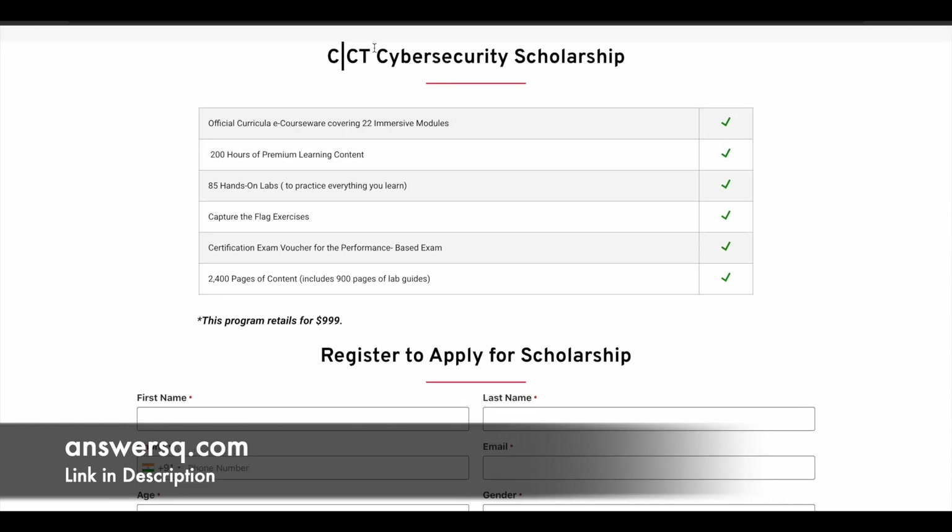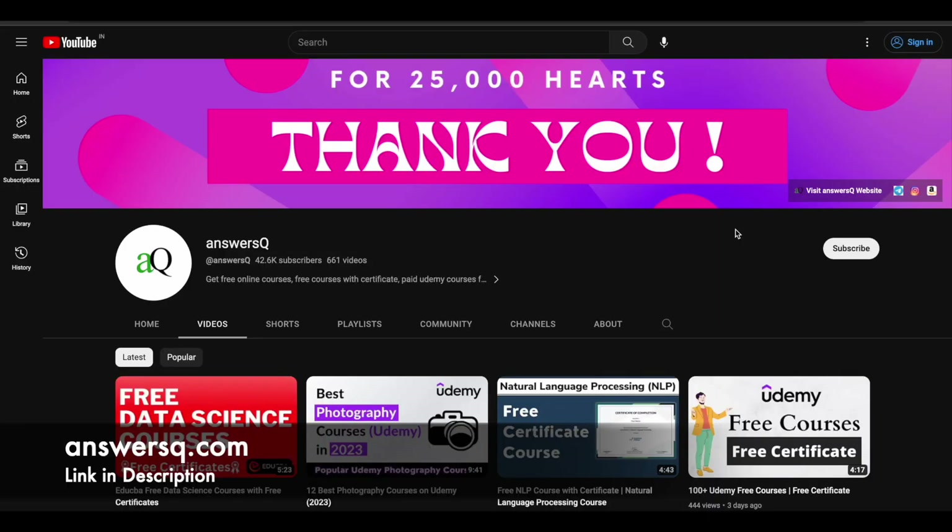I hope you find this cyber security scholarship program very useful. If you want to get more details about online courses, offers running on e-learning platforms, or scholarships like this, do subscribe to ANSYSQ and press the bell icon so you get a notification whenever a video like this is uploaded.